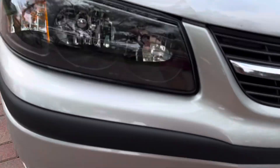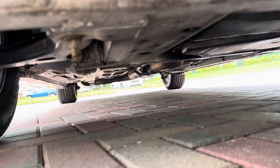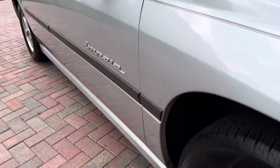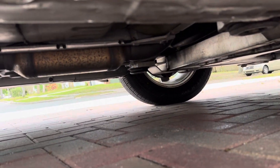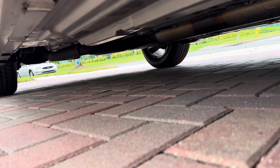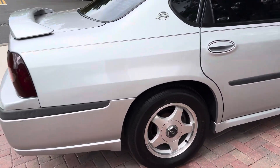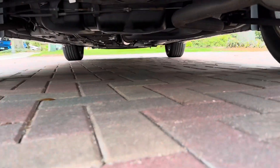It's going to be a rust-free undercarriage. It's always been garage kept by me and the previous owner as well. Now the back rear side.